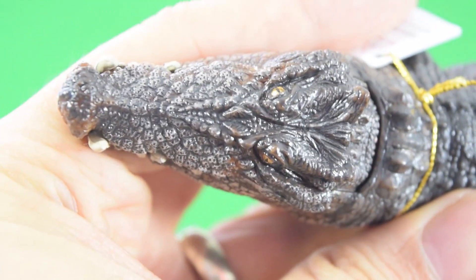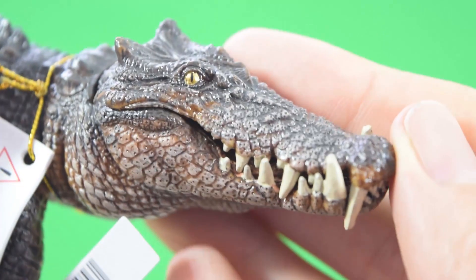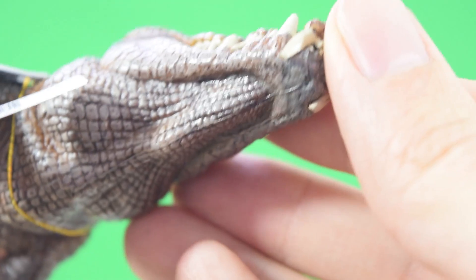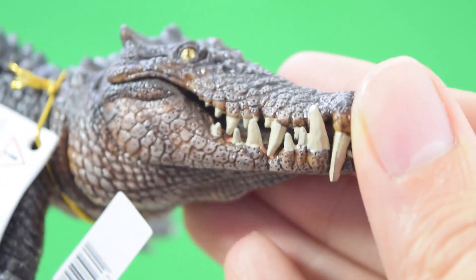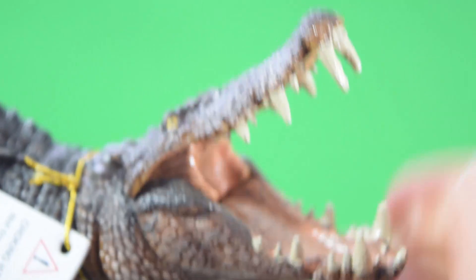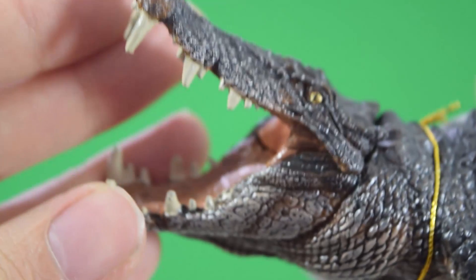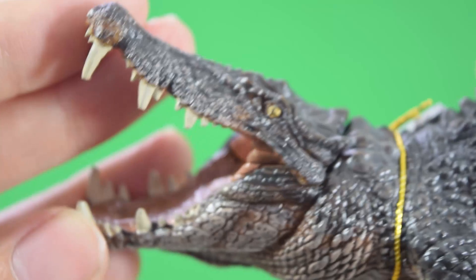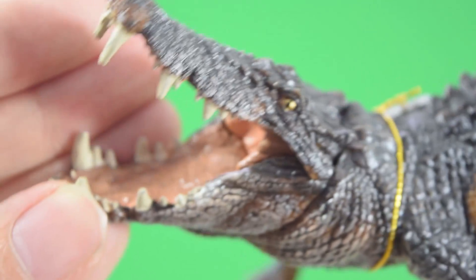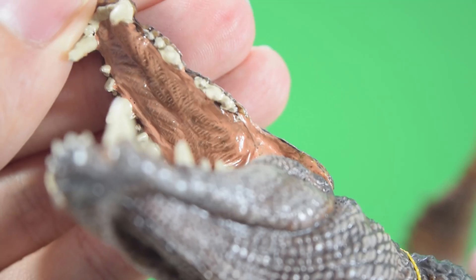Probably one of the coolest features is the fact that the jaw is articulated and opens upwards, just like a modern-day crocodile. That detail is beautiful — it's a really lovely feature for this figure. You can imagine it just lying there submerged in the water, and you can actually reenact that scene with the jaw opening wide.